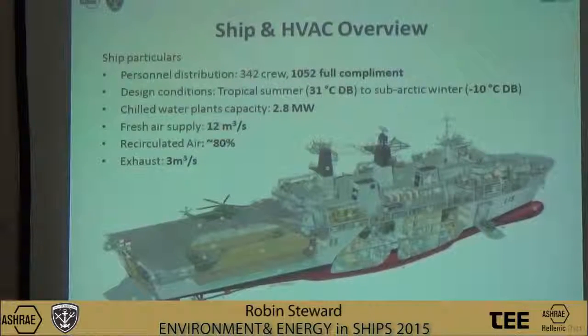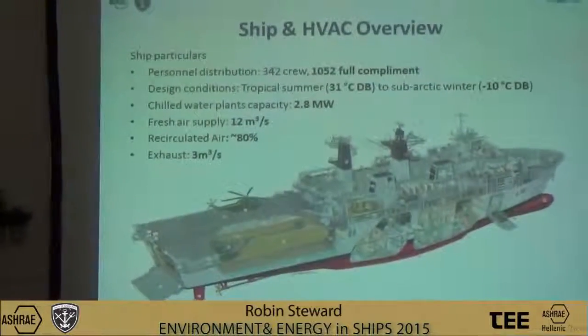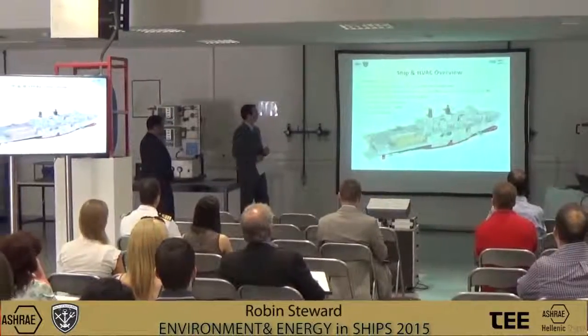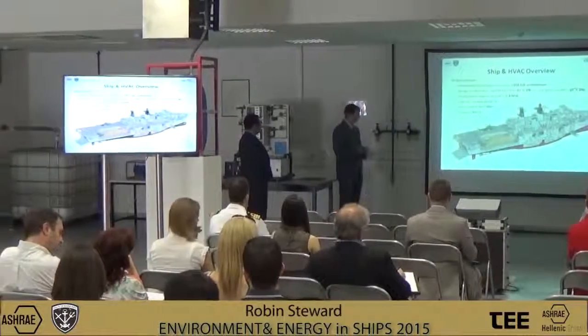The full complement of 1,052 personnel is mainly located on 2-deck and 3-deck forward of the well-dock area. This is where the ventilation system is supplied, within autonomous fire zones separated by bulkheads. These ships were built to defence standards of 31 degrees and minus 10 degrees centigrade in tropical and arctic winter conditions. We'll be considering in more detail the chilled water and ventilation systems.